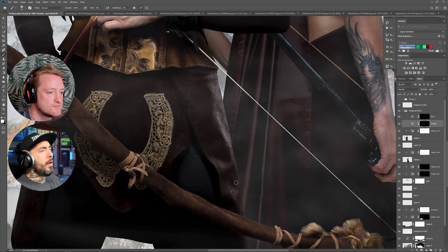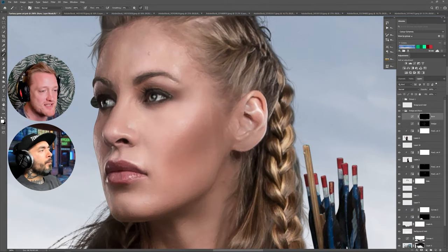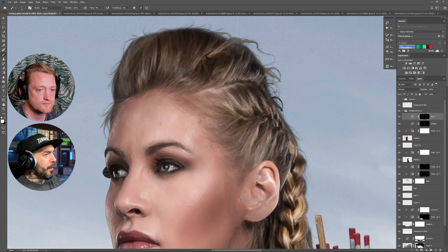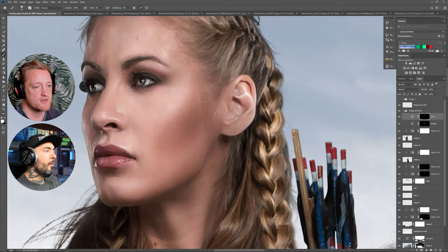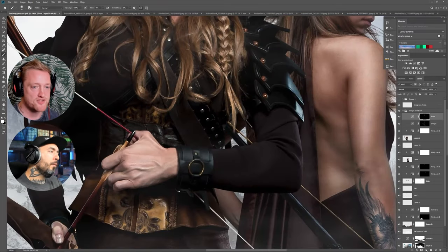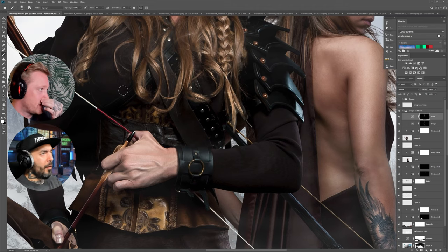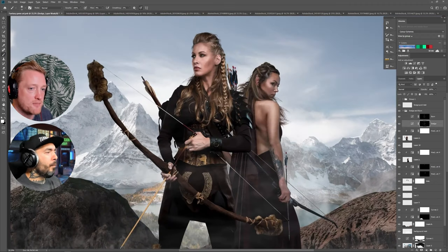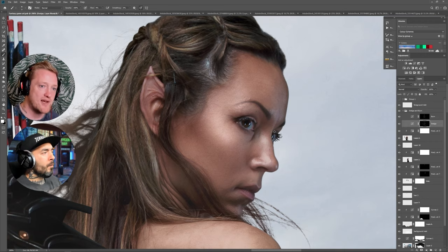Dodge and burn is something I use in most images. Right now I'm creating a little more depth in the form of the models, and I'll also be using it to pull out some details in the hair. Depth means darkening the darks — basically creating contrast — but you can also make someone look better by dodging and burning, just by darkening and shaping, like the contouring done with makeup. I actually learned how to dodge and burn faces by looking at makeup contouring guides online, because it just brings out people's facial features and adds depth.